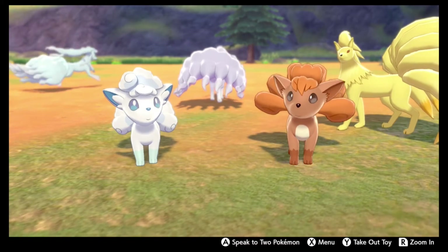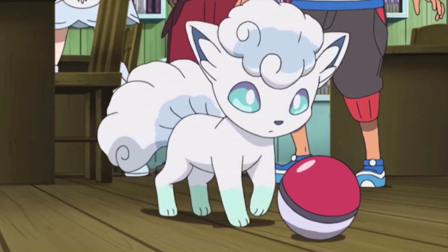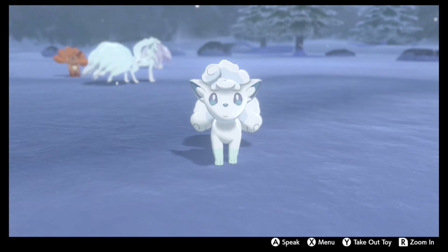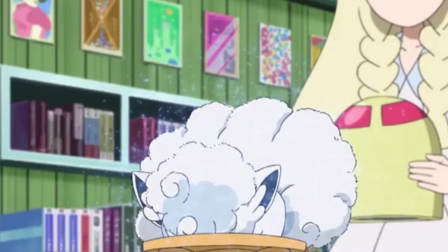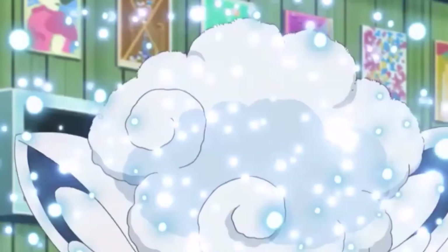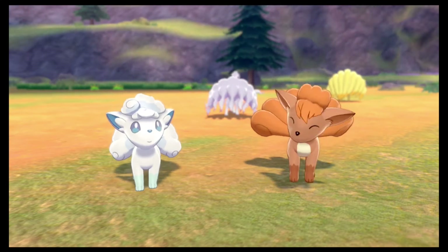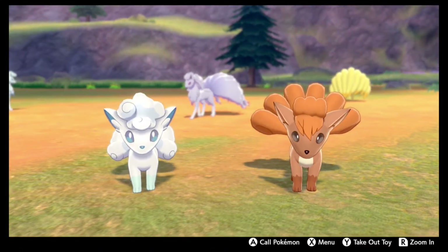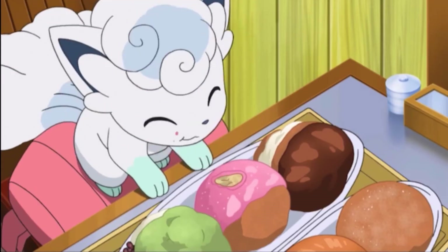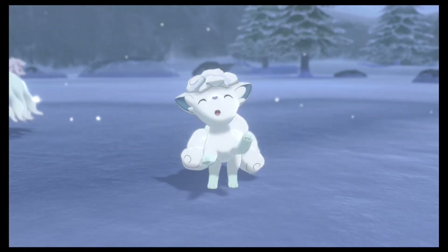If you ask me, they topped the standard Vulpix with this design. Look at how cute and fluffy this little Vulpix is. The new all-white coloration is gorgeous, and I absolutely love its blue, almost ethereal-looking eyes. It's so much more delicate-looking, which really ups the cuteness factor. Its features are much more exaggerated compared to the standard Vulpix, with larger eyes and proportions, easily explaining why many people find it cuter, and it's a good example of how Pokemon design has changed over time. While I like the more natural-looking Pokemon, I still really like this, and it's a fantastic regional variant.